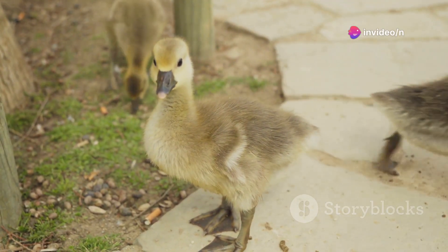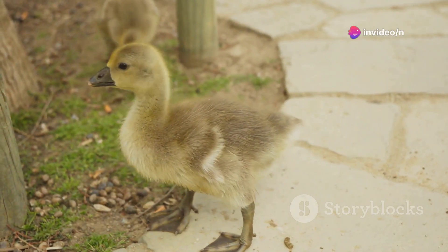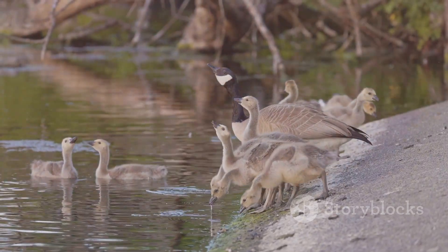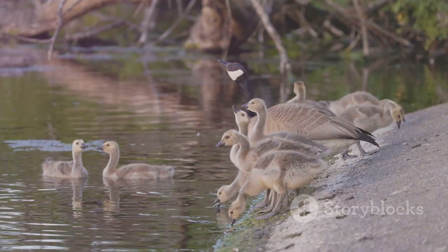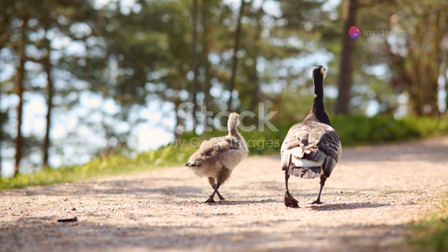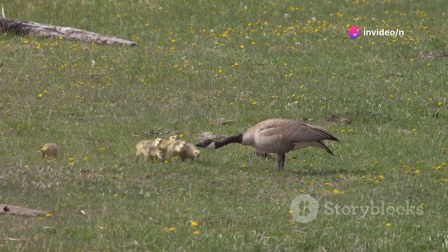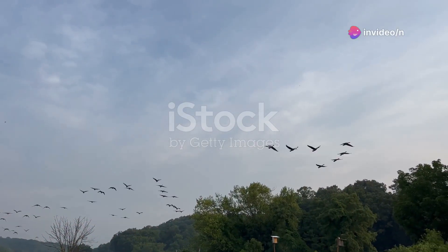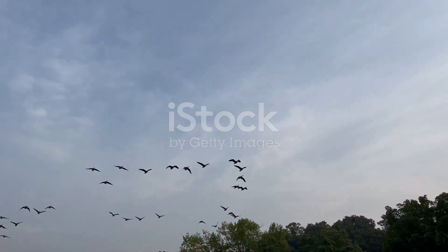After about a month of incubation, the eggs hatch, revealing fluffy little goslings. From the moment they're born, these goslings are up and about, ready to explore. They follow their parents closely, learning essential survival skills. It's a tough world out there, and these little ones need to grow up fast. By the time they're a few months old, they're already taking their first flights.